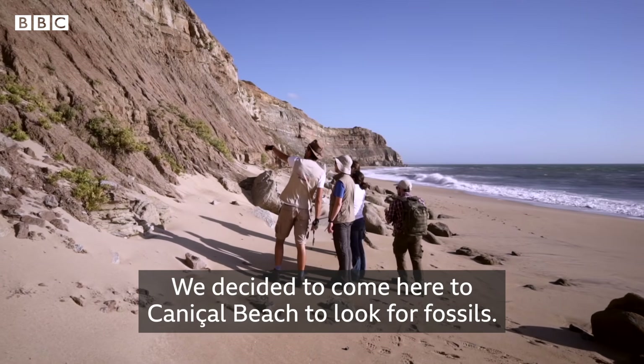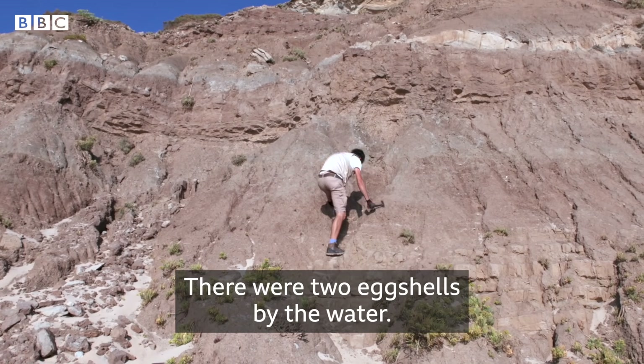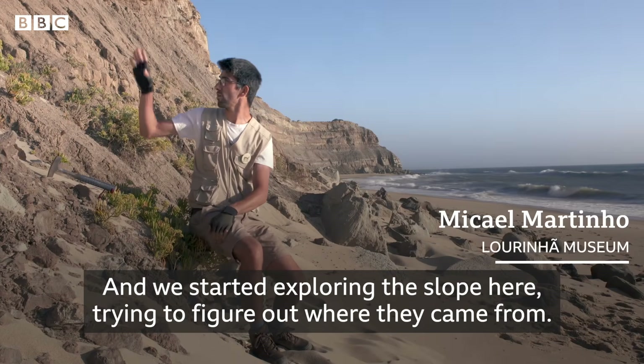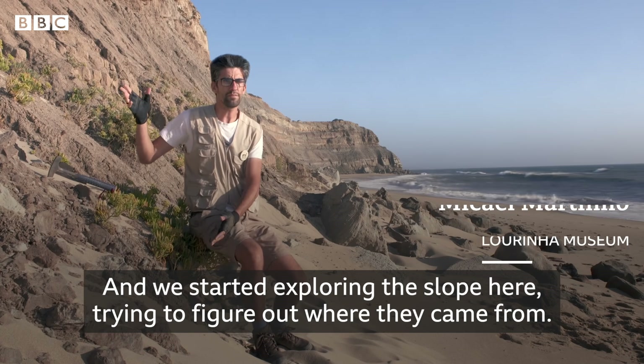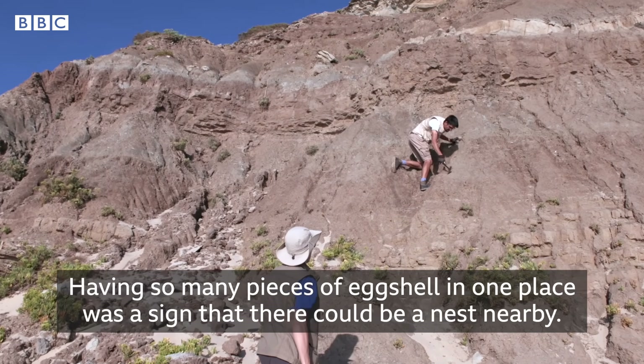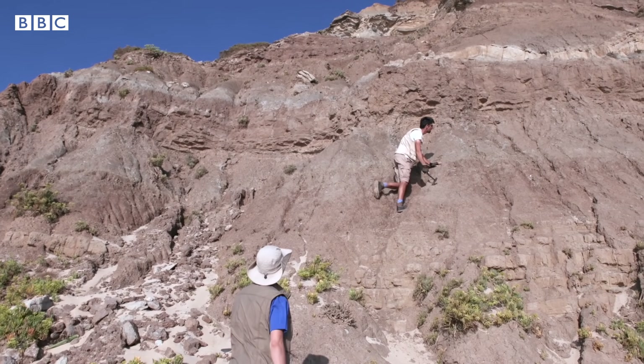We decided to go to the Caniçal area to look for fossils. There were two eggs in a water line. We started here on the coast trying to see where they came from. We had so many eggs together — it was a sign that there would be a nest. The extraction of the nest was a nightmare, I would say.